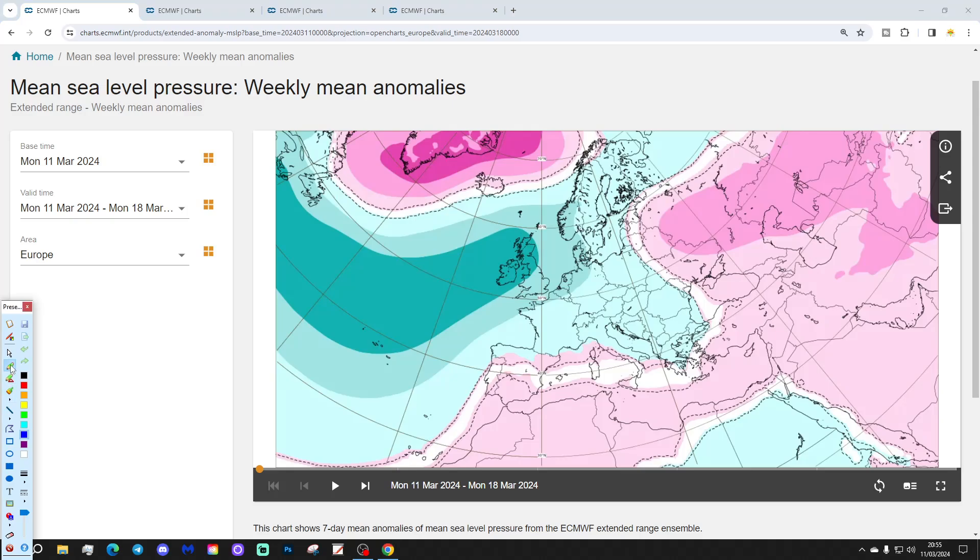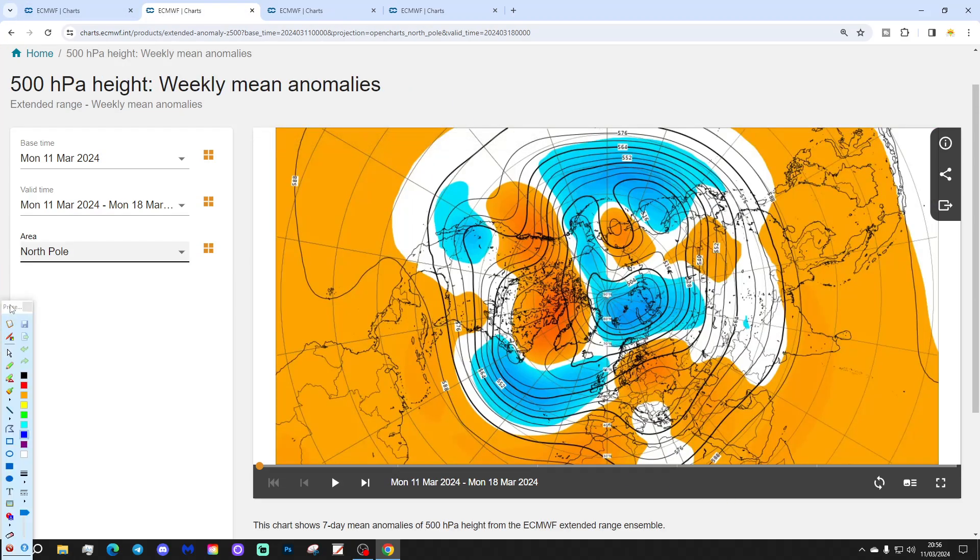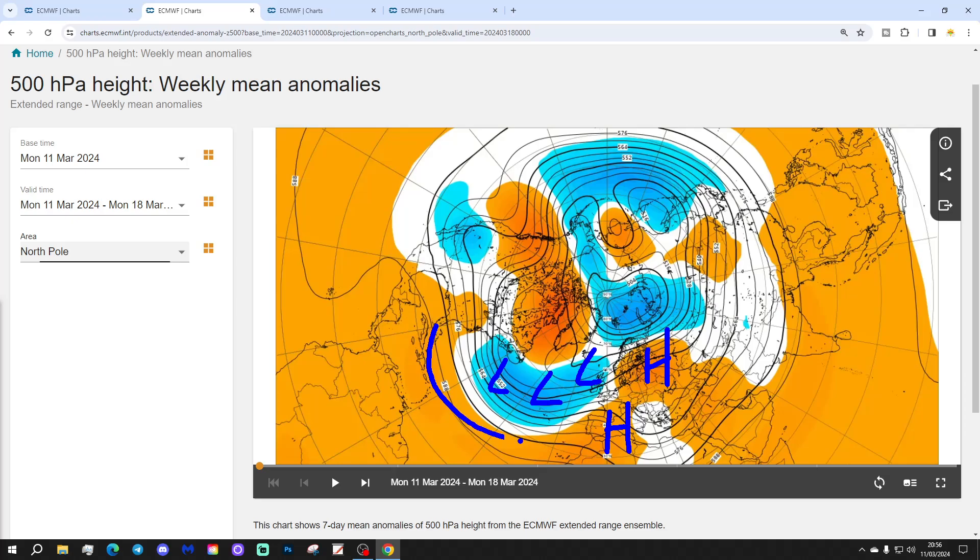We're going to start off with the week one mean sea level pressure anomaly for the 11th to the 18th of March. This is showing low pressure coming in from the Atlantic into the west of Europe, so looking unsettled across much of northern and western Europe this week — plenty of low pressure up there. There's some blocking around Greenland and Iceland, but not really strong enough to deliver anything cold into this trough of low. There's a ridge building from North Africa into the far south of Europe. The 500 millibar height anomaly from the Arctic North Pole view shows below-average heights and deep low pressure from the Atlantic into the west of Europe, with some ridging across southern, southwestern and also eastern parts of Europe.